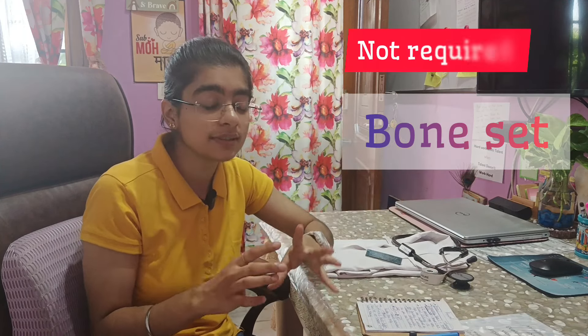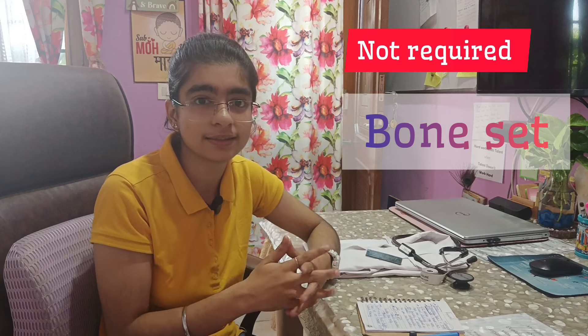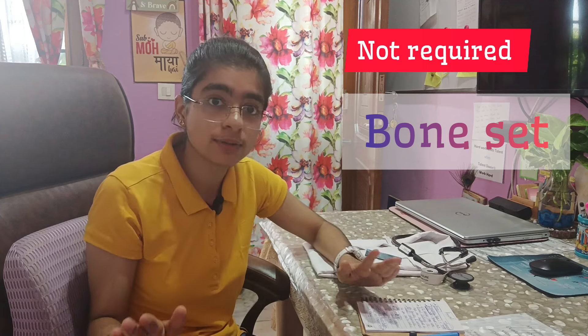Fourth in anatomy is the bone set — and this is overhyped everywhere on YouTube, and even some seniors may offer you one at a 'decent' price. I suggest you do not buy it. The college has very good facilities. You go to the dissection hall daily for two-hour sessions, so just go prepared, knowing which bone you want to study — scapula, clavicle, whatever it is. Go to the museum or dissection hall and they will give you the bone to borrow and return. Real bones from the college give a much better experience than artificial bone sets, and buying one is a waste of money.